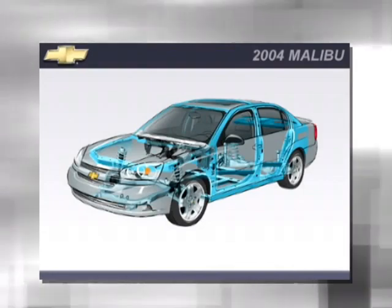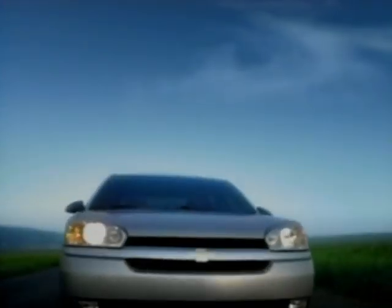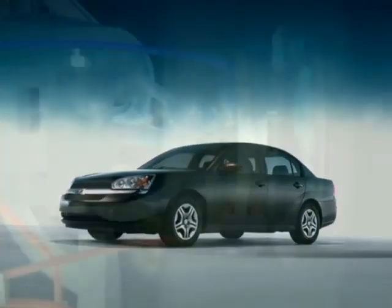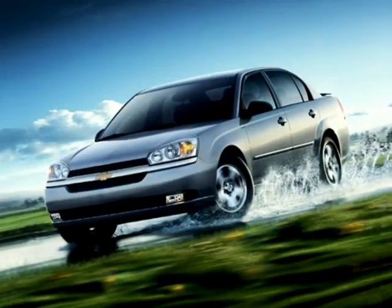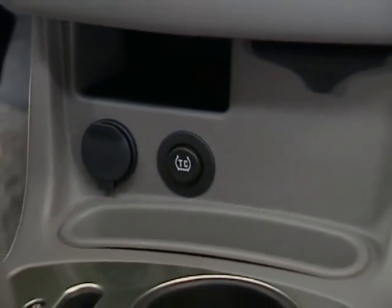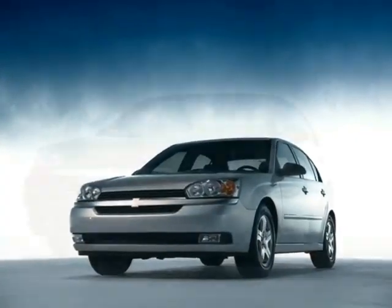Malibu offers crash avoidance features designed with advanced safety technology to help drivers handle adverse driving conditions. These include standard daytime running lamps and the available anti-lock braking system with electronic traction control. Malibu's four-wheel anti-lock braking system is designed to help reduce wheel lock-up and maintain steering control during hard braking on most slippery surfaces. Electronic traction control functions at all speeds to help reduce wheel spin, and is standard on LS and LT models and available on sedan.